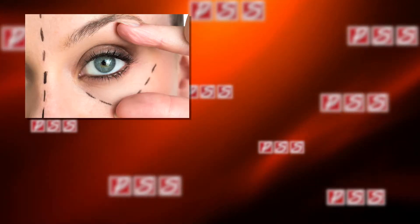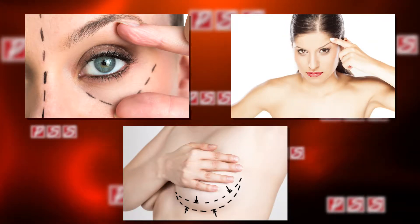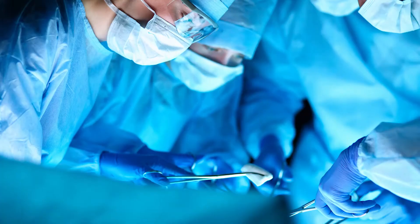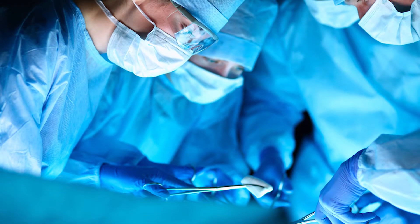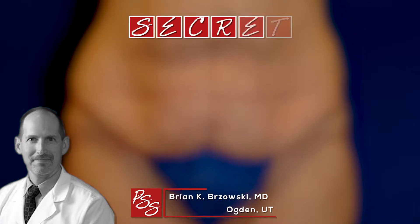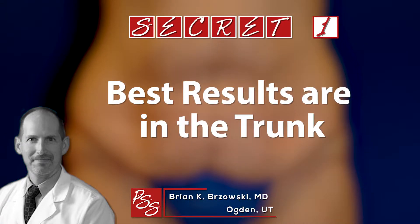We talk a lot about eye lifts and brow lifts and breast lifts, but not so much about lower body lifts. So what's the secret plastic surgery that helps put the finishing touches on massive weight loss? The most common area patients will come into my office and complain about is their trunk, and it's actually a good thing because that is the area where they typically will get the biggest bang for their buck.